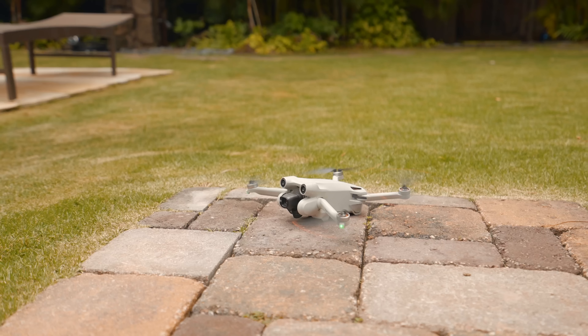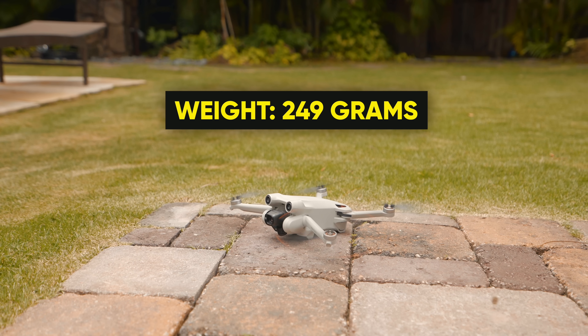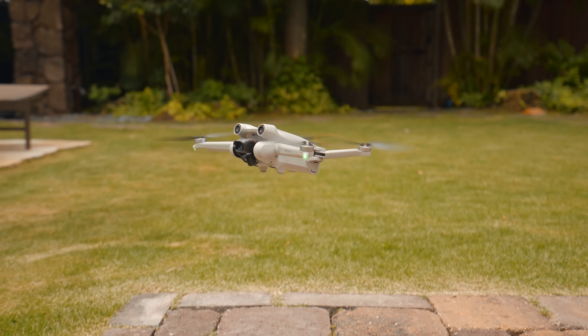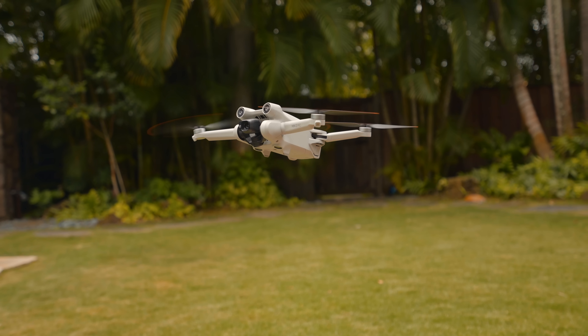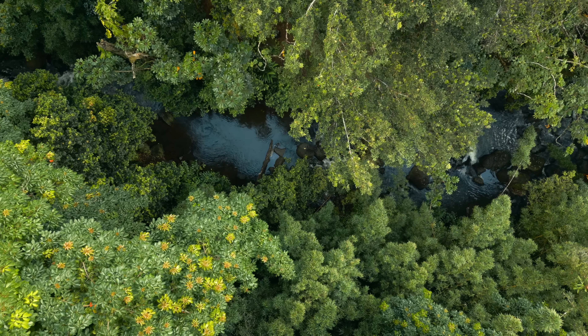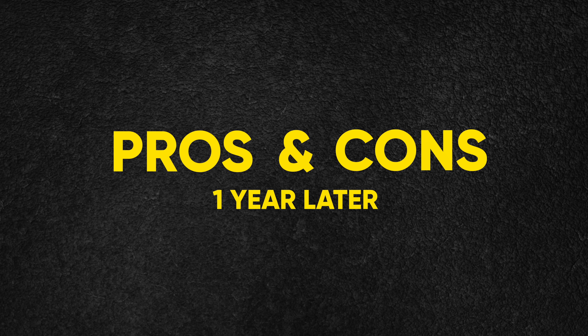The Mini 3 Pro is a sub-250 gram drone, which means it has smaller propellers, a smaller camera, and is less likely to be detected, making it the perfect travel drone for most people. But this could also add to one problem. Let's talk about the pros and cons of the Mini 3 Pro after flying it for over a year.